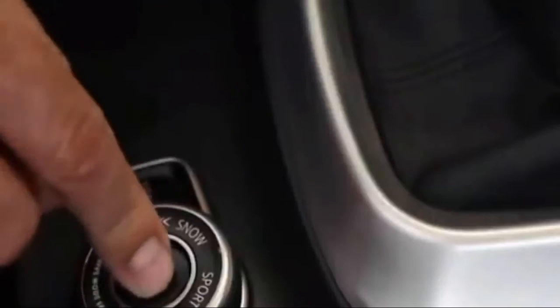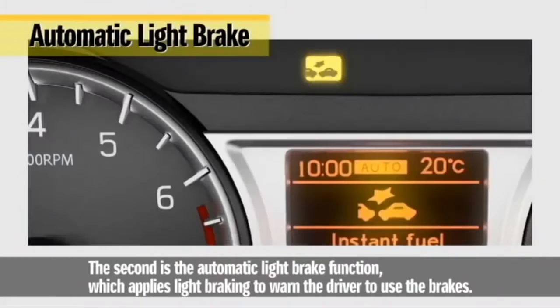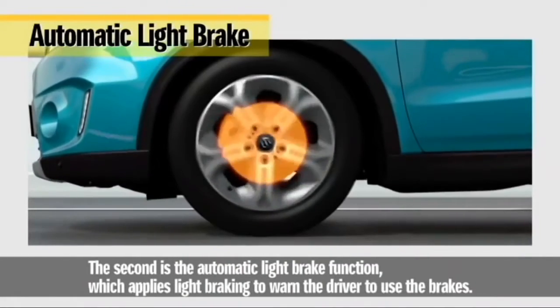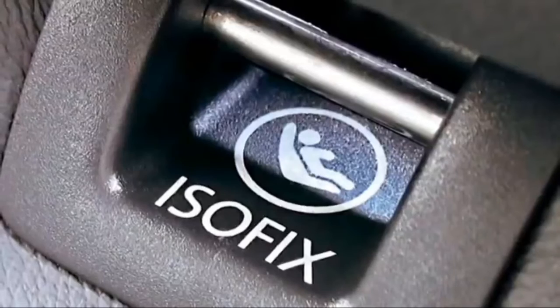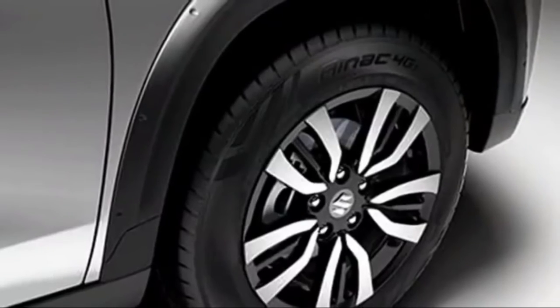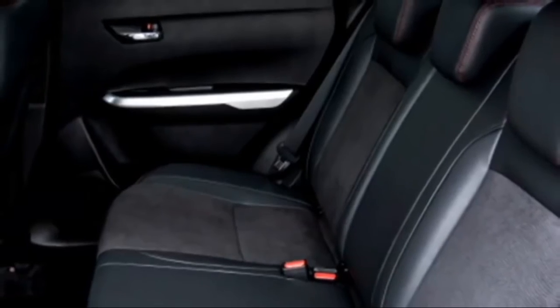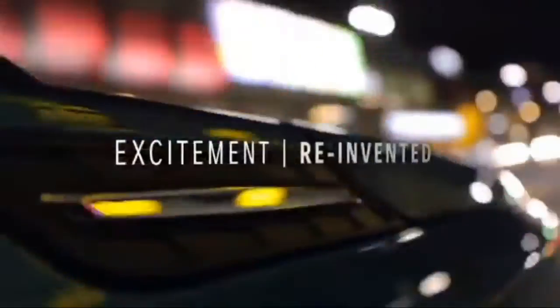The SUV is expected to be updated with a number of radar-based safety and assistive features including monocoque structure, ABS with EBD, hill assist control, ISOFIX child seat anchorage, electronic stability control, lane keeping assist, seatbelt and door hazard warning system, high-speed alert, and engine immobilizer.